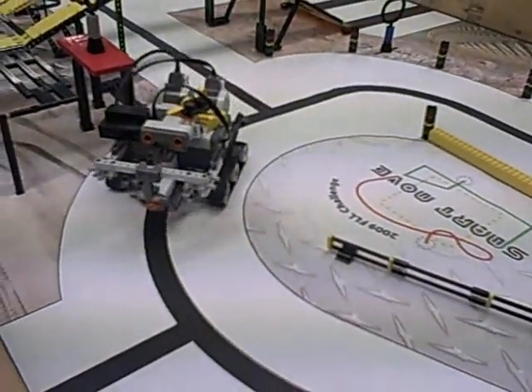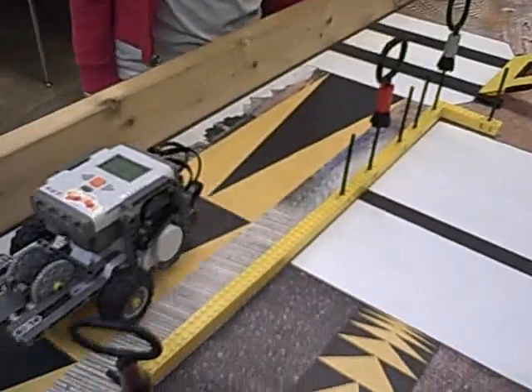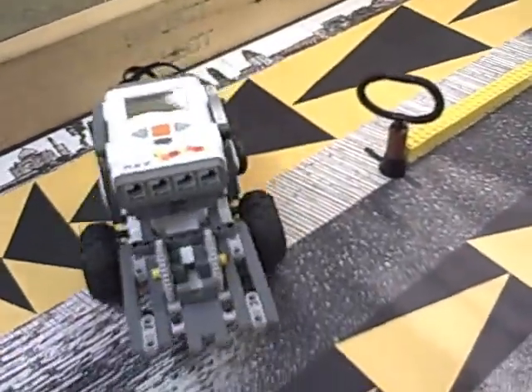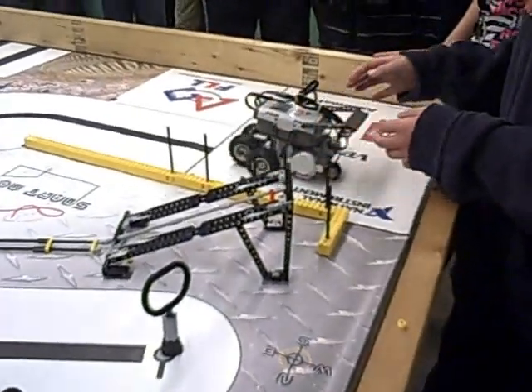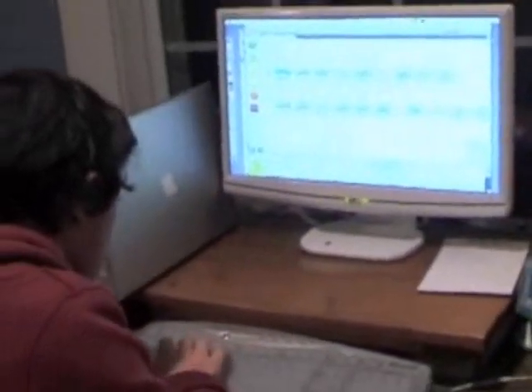Among robotics competitions, FLL is somewhat unique. While in most competitions the robot is remote-controlled, the FLL bot is autonomous, meaning that once the competitor hits the Go button, it's hands-off. Competitors program the robot on a computer, plotting in advance the tasks they want it to accomplish.